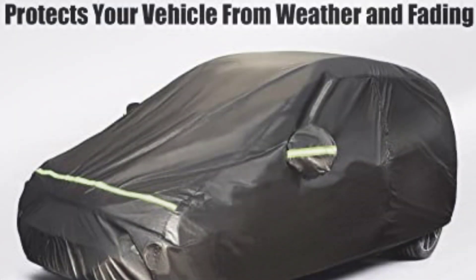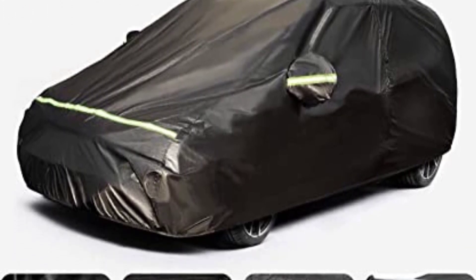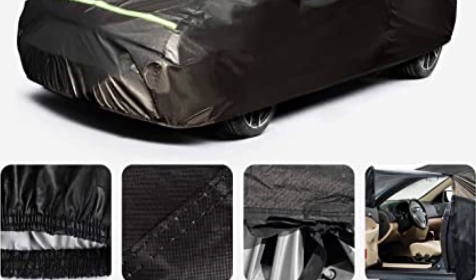On the positive side: a driver side zipper for easy entry, elasticated hem for a better fit, double seam stitching for a durable fit, and a storage bag for storing in the car's trunk. On the negative side: the cover may be a bit stiff and may not be suitable for direct sunlight.